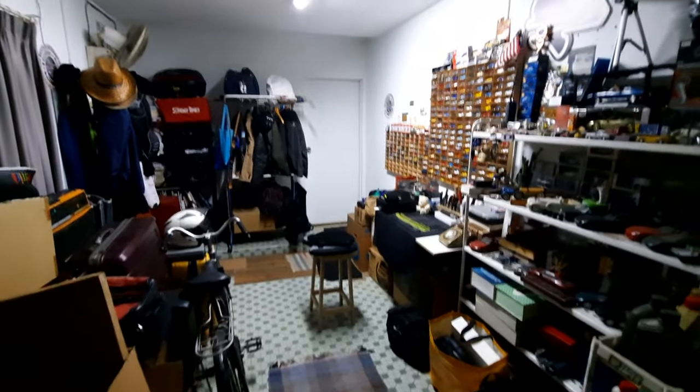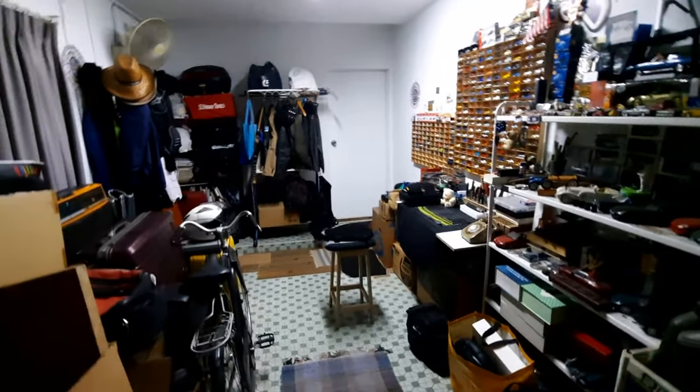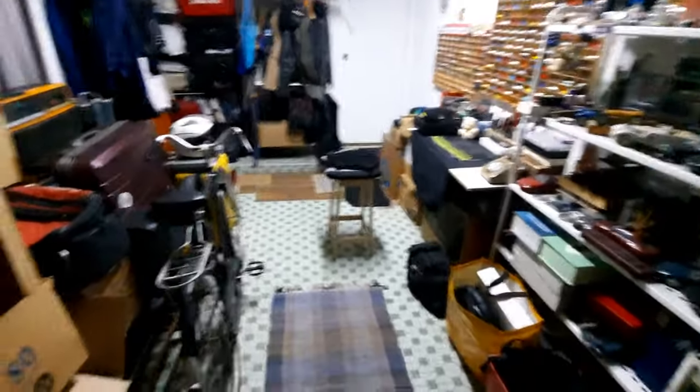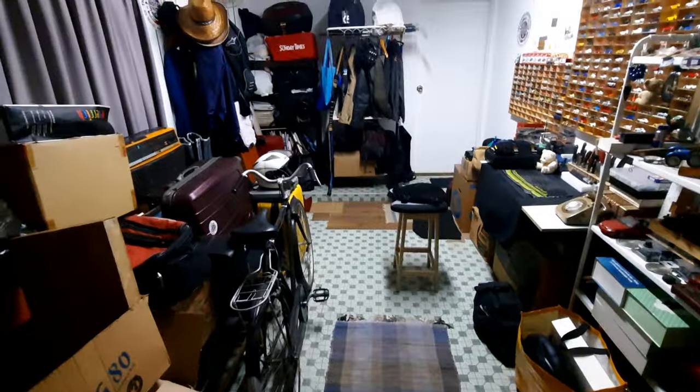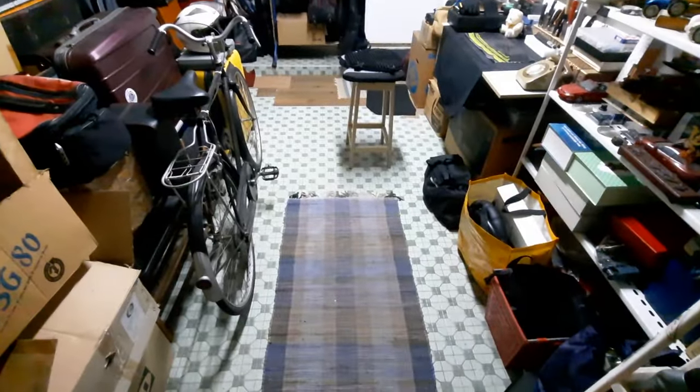Howdy folks and good evening. It's been a while since you've seen my man cave, hasn't it? So okay, here we go — a very quick tour. I actually got it cleaned up a little bit. Yeah, believe it or not, this is actually cleaned up. I can actually see the mosaic floor now.